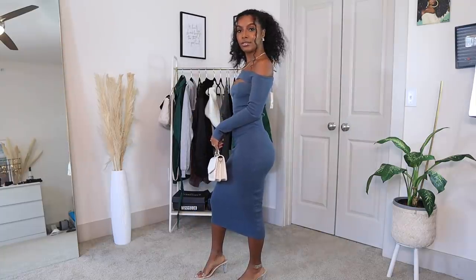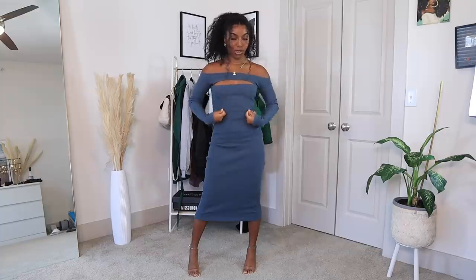Other than the fit, I do love how this looks. I do have another concern though — the cutout right here requires double-sided tape because any little movement and it will come down and show everything. So you definitely want to make sure you wear double-sided tape with this dress.